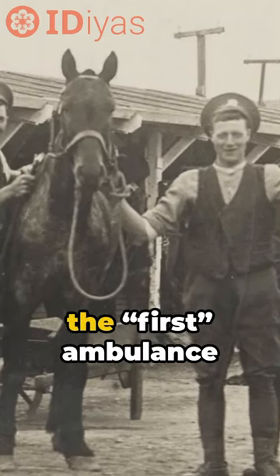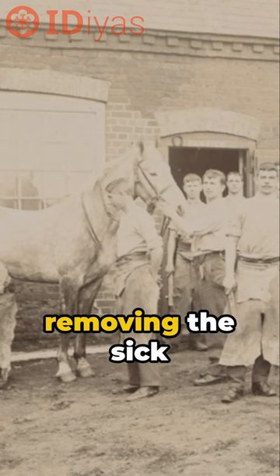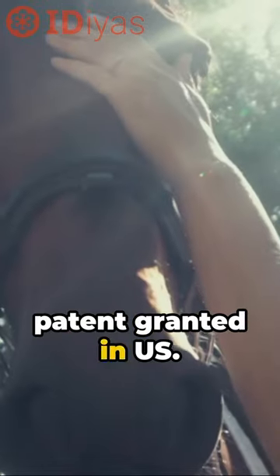On January 21st 1837, the first ambulance was patented, which included a saddle for removing the sick using a horse. This was the 112th patent granted in the US.